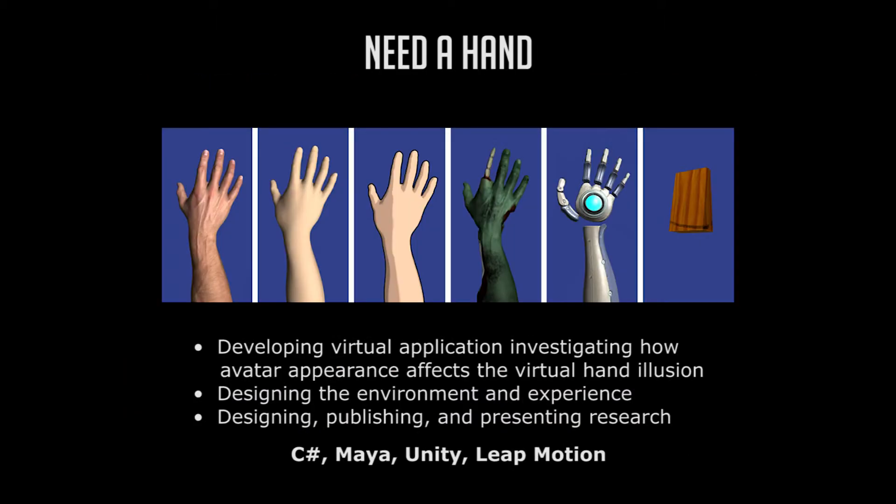In my study of user perception on six models with different levels of realism and sensitivity to pain, I found that some participants experienced the virtual hand illusion for all models very strongly. But in direct comparison, the realistic human hand has the strongest effect and the block model has the weakest effect.